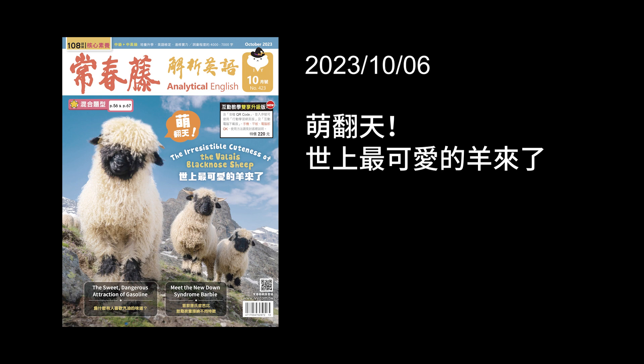Known as the cutest sheep in the world, these animals come from the Valais region in Switzerland. 前面是個分詞構句，known as表示以什麼為人所知，就是大家都知道他們是全世界最可愛的羊，來自瑞士的Valais地區。They are instantly recognizable thanks to their captivating appearance. Instantly recognizable就是立刻就可以認出來，辨識度很高。Captivating就是很吸引人的，holding your attention immediately。